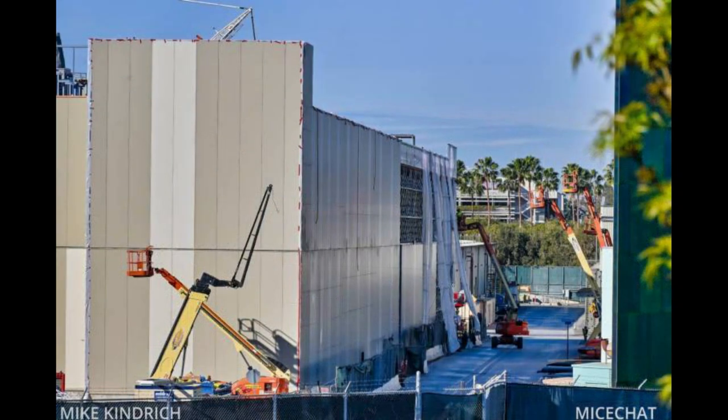Moving to our next picture right over here — it's a closer picture. You can see there are a lot of cherry pickers putting on the final touches of the facade of this warehouse show building on the side closest to the TDA building. There's only the top level left, and then that is it for this side.